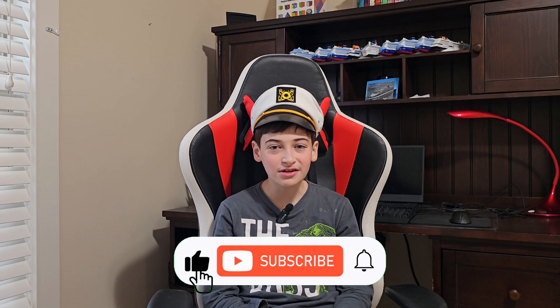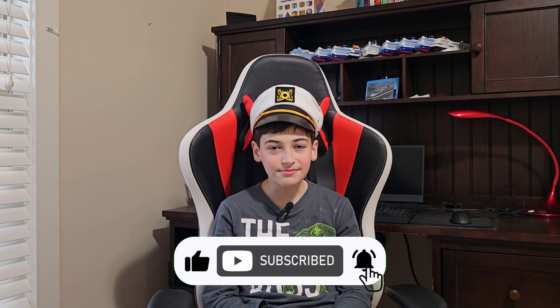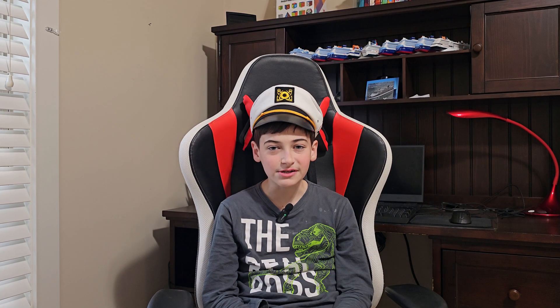Before I show you the Edge Villa, please don't forget to like and subscribe so you won't miss any videos about cruising.